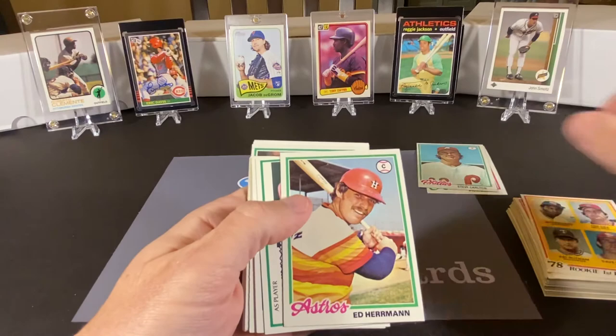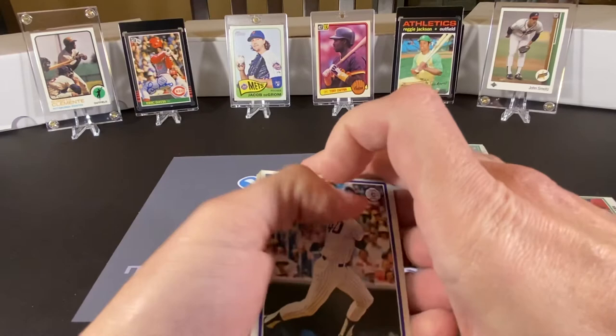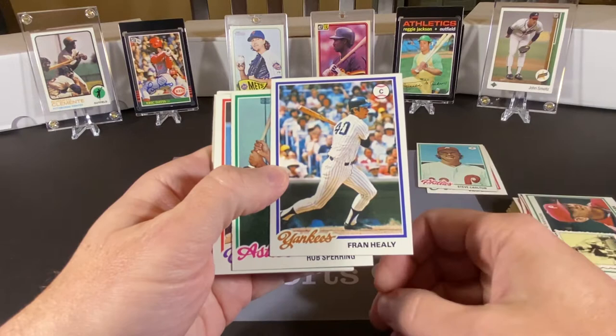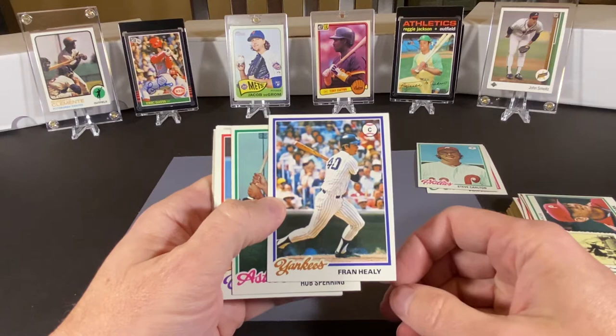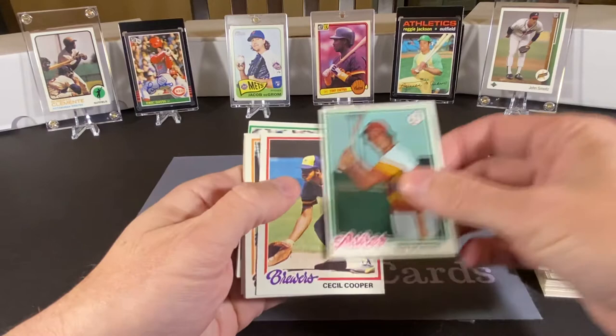So we have rookie first basemen — nothing big on that one. Ed Herman, Danny Ozark, Fran Healy — I don't mean to pick on him, but he was the most annoying announcer I think I ever heard. He did Mets and Yankees games on Sports Channel in the late 80s. When the Yankees left Sports Channel and went to Madison Square Garden Network, Fran Healy stayed with the Mets, I think up until SNY came on air, which was in 05, and thankfully they didn't bring him along. Nothing personal — I just couldn't stand him as an announcer.